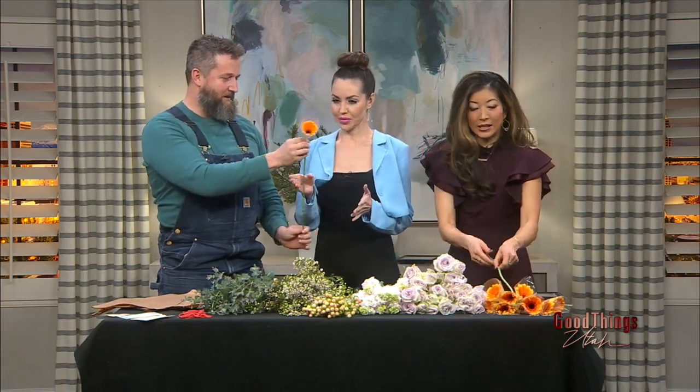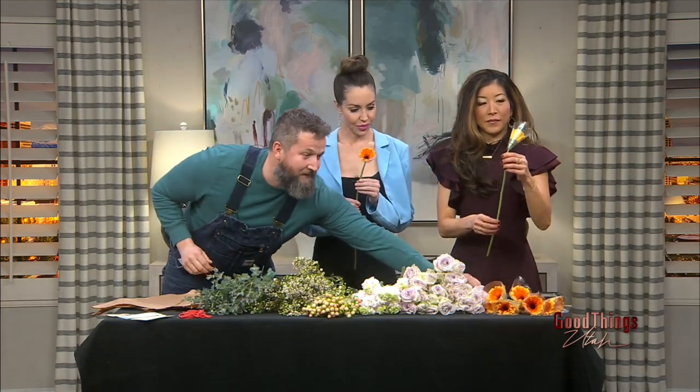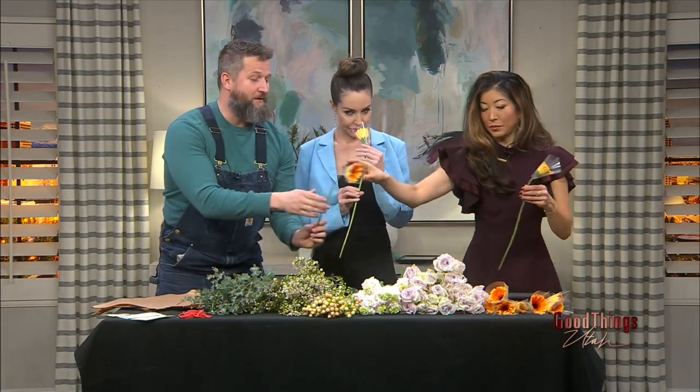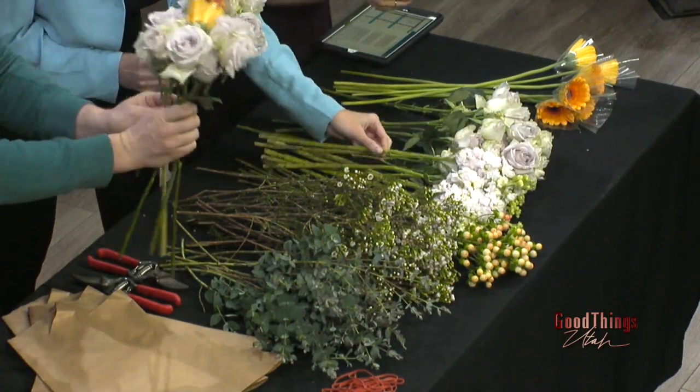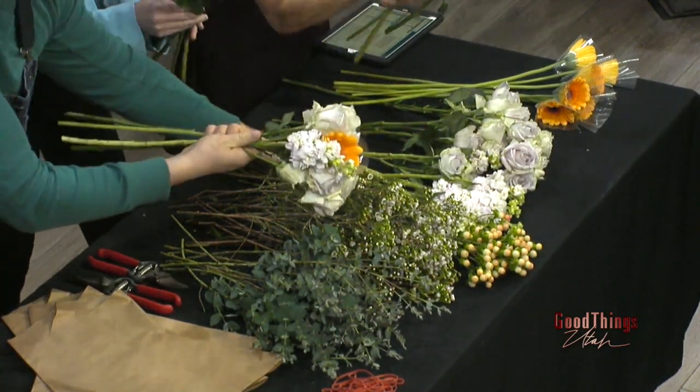Okay, grab your focal flower. We're all going to grab one. Then grab a couple of filler flowers, which are our spray roses — just a couple of them. We're going to go down the line. Then we're going to add our spike flowers — the stock. As we're going, we're just kind of lining up the tops.